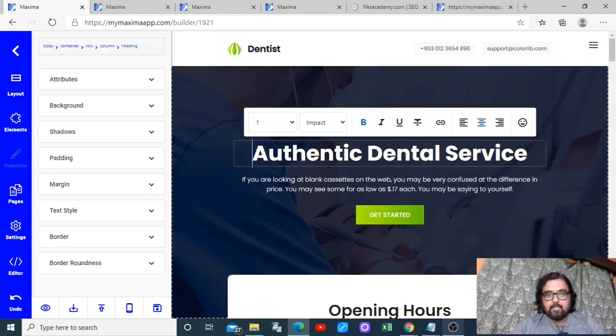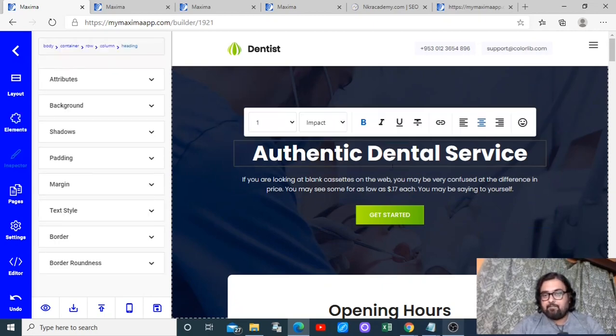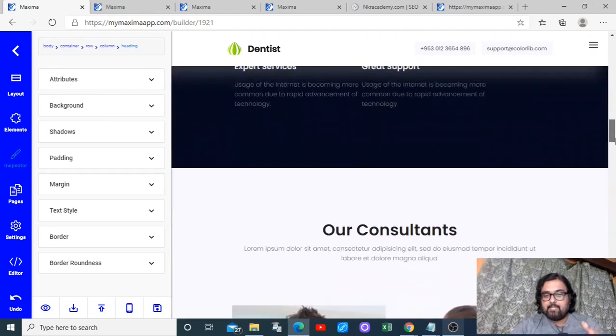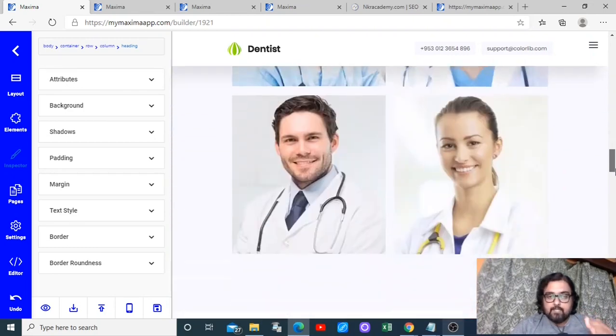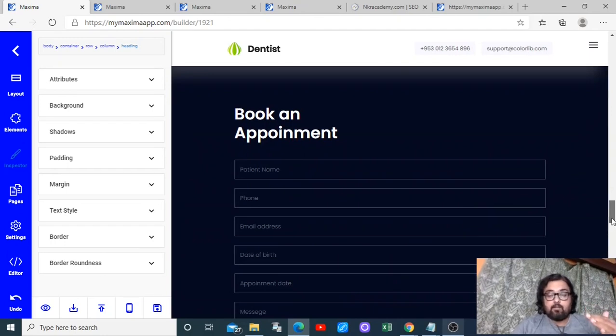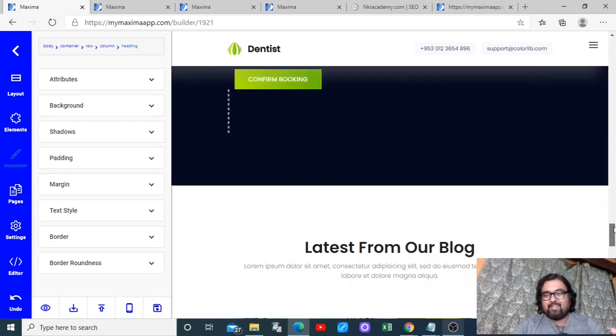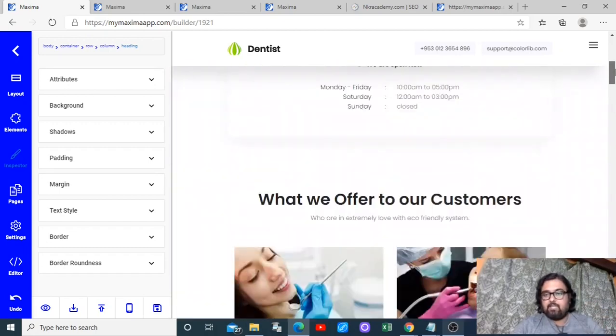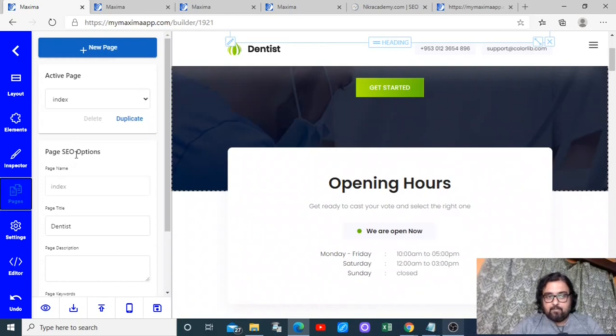Once you start editing, you can find everything in the editor pane. If you want to change anything, just double-click on it and change whatever you want — you can even add hyperlinks. Scrolling through the site, you can see it's a brilliantly designed site that people will think was made by a professional designer spending hundreds of dollars.